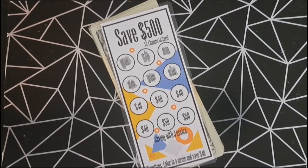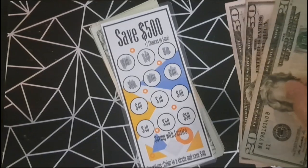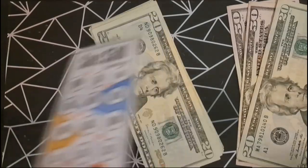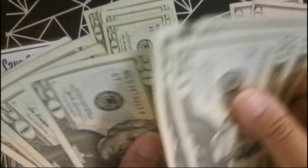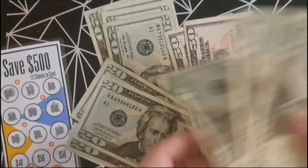Our next savings challenge is to save $500 and we're going to add $120. After counting, we have $360.